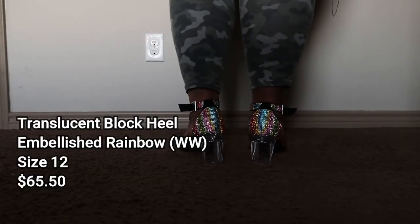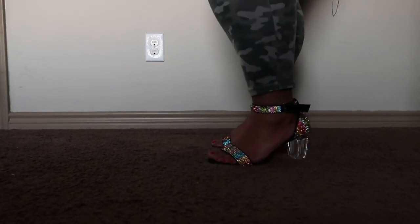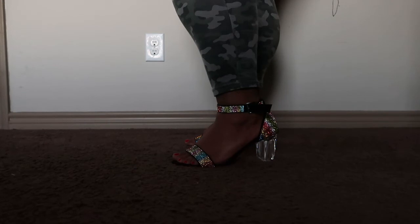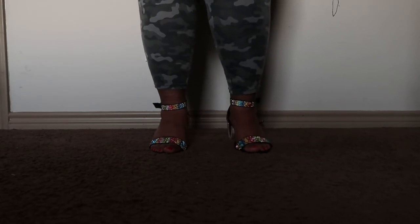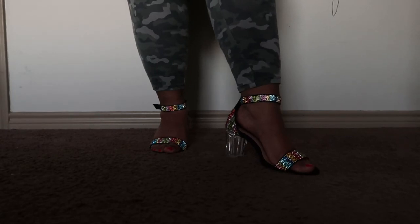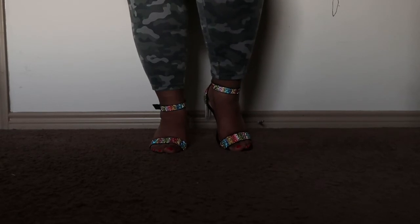So this is the translucent block heel — also a size 12 wide width. This one was $65.50, a little bit extra coins because it is a little extra shoe. Now, this does not have the platform, so I can definitely tell the difference in the way it feels — much more to the ground. But I love this shoe; it can go with everything.